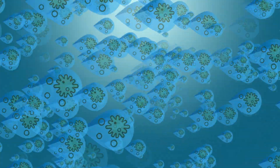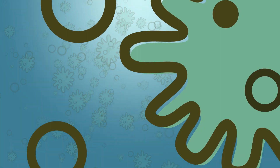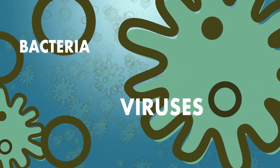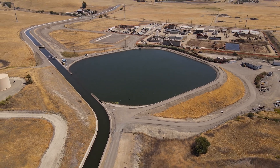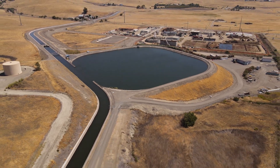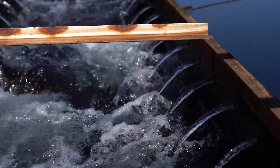Meanwhile, untreated surface water comes into our plant, and it may contain contaminants like bacteria and viruses. Algal blooms tend to grow in surface water exposed to sun, giving water an earthy or musty taste and odor, which ozone gets rid of.